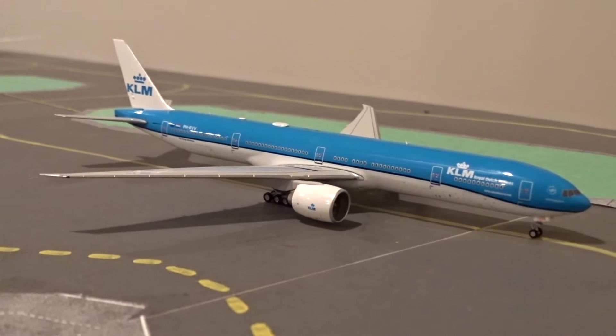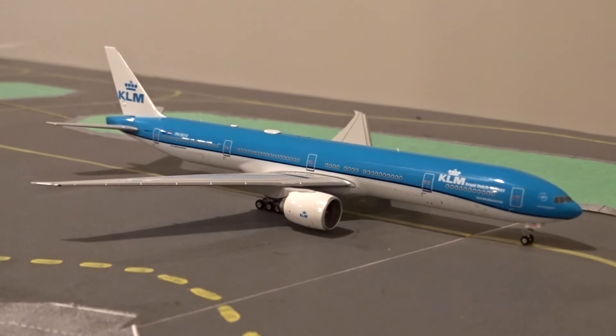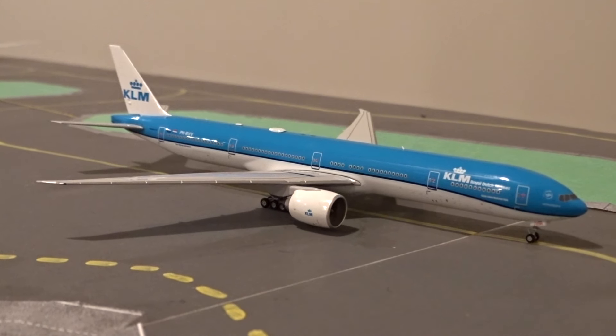Also taxiing out for departure is the KLM Boeing 777-300ER, heading to runway 27 center following the Cathay A350-1000, headed back to Amsterdam as flight 612.